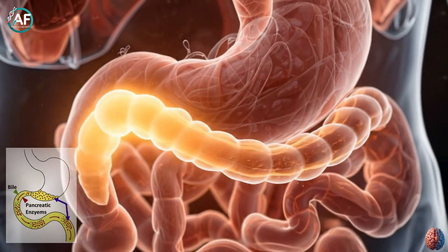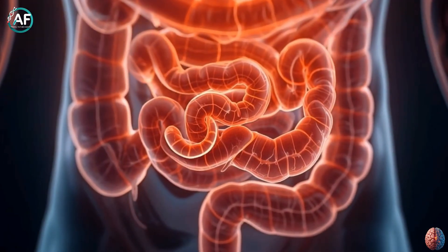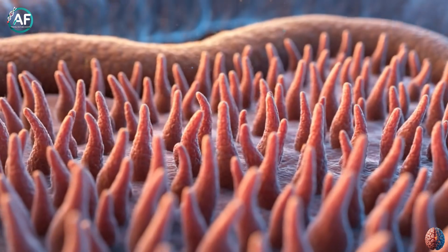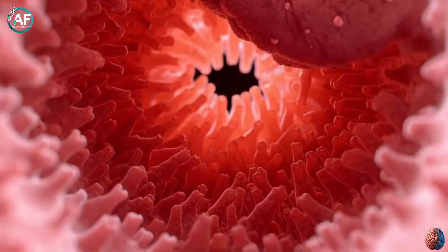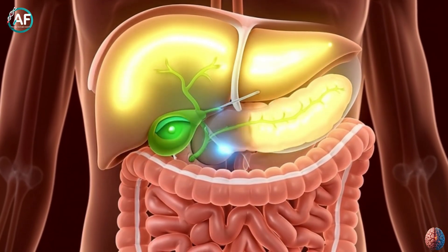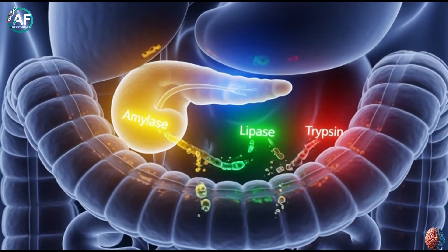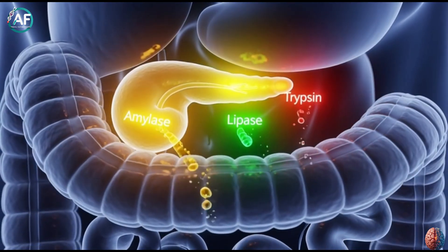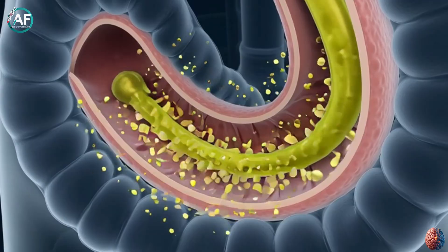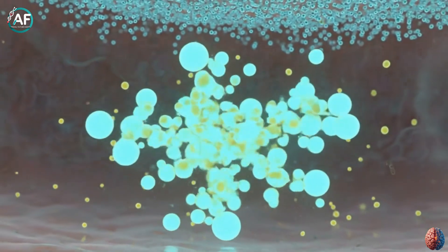From the stomach, chyme enters the small intestine, the most critical part of digestion. The small intestine is about 20 feet long, but its inner surface is so intricately designed that if spread out, it would cover the size of a tennis court. Its walls have tiny finger-like structures called villi, which increase nutrient absorption capacity tenfold. Three key players work here: the pancreas, liver, and gallbladder. The pancreas produces enzymes like amylase for carbohydrates, lipase for fats, and trypsin for proteins. The liver makes bile, which is stored in the gallbladder and released into the small intestine. Bile breaks fats into tiny droplets, like soap removing oil stains, so lipase can digest them.